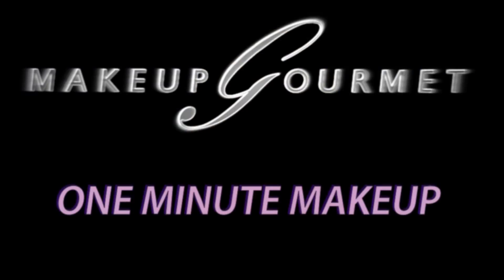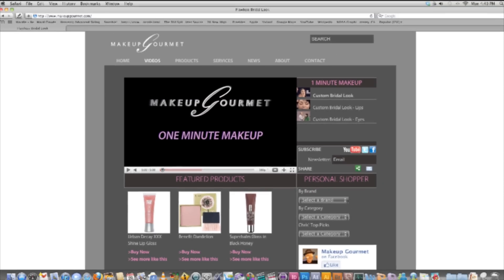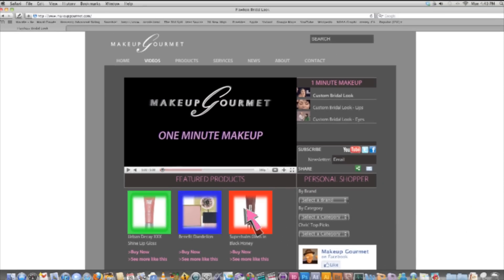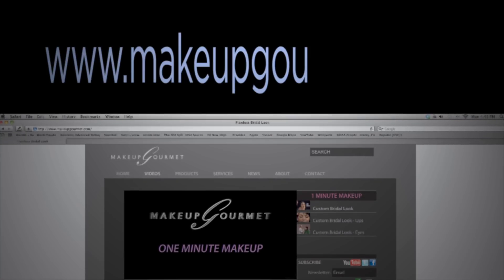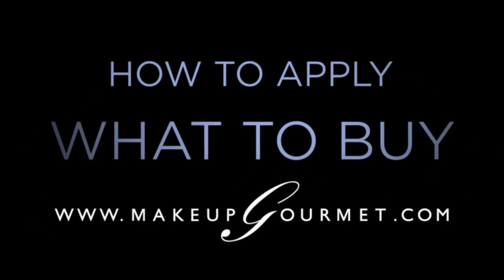With no further ado, let's get started with the first complementary look. If you're watching at makeupgourmet.com, I've listed my current favorite products to achieve this look — click on one and try it. If you're not at makeupgourmet.com, go there now to see my favorite product picks for this look as well as everything else we have to offer: how to apply, what to buy — makeupgourmet.com.